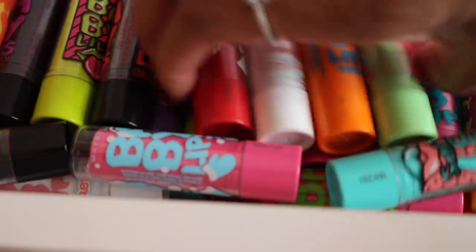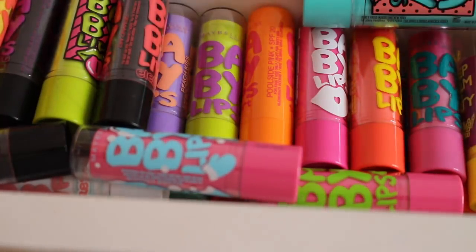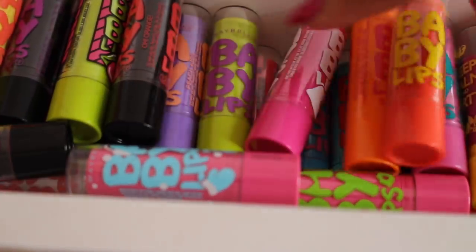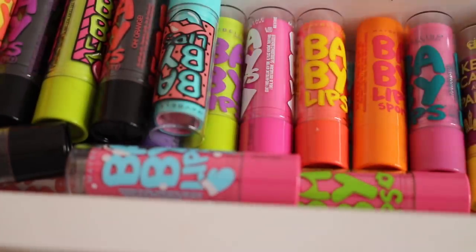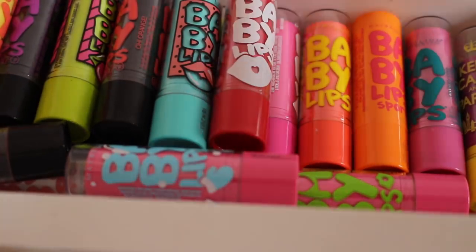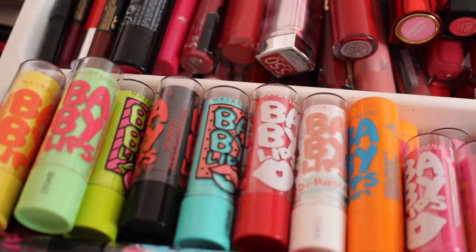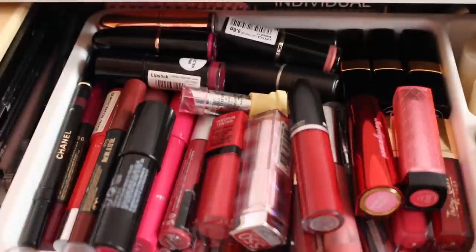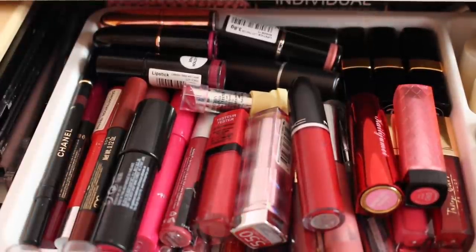Next, this section is literally just full of Baby Lips — I have so many, I basically just collect them. I think there are like three rows of Baby Lips, which is just ridiculous. I do use them quite a lot actually. I'm not going to go through them all, but if you'd like to see a dedicated Baby Lips collection video, let me know.